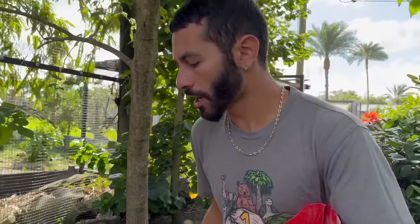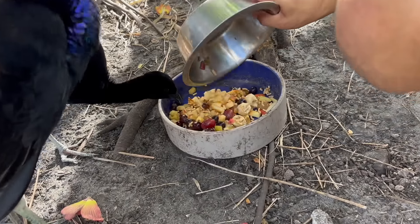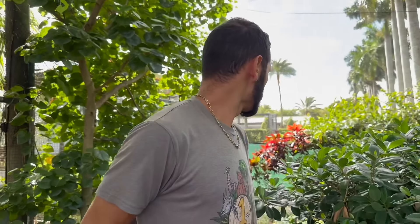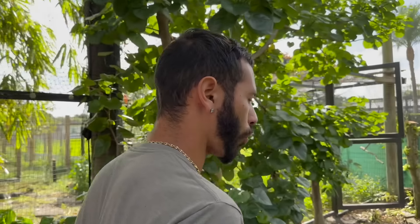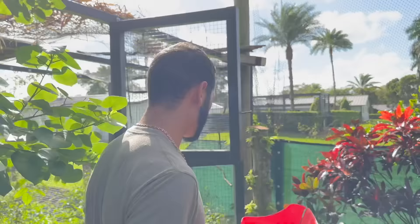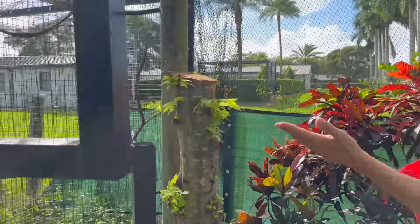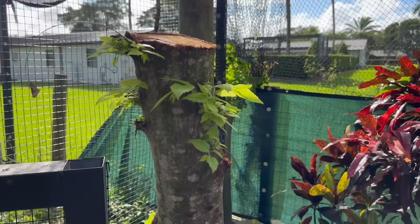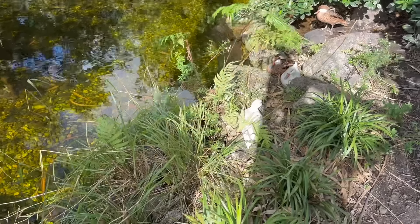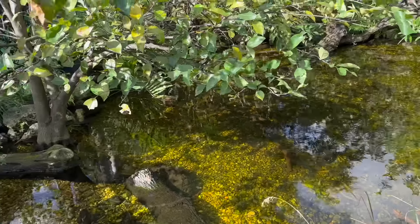In the aviary we have grapes, pears, bananas, apples, and soft bill diet for our Turacos up top, and some for our Trumpeters down below. Then we give our ducks a little bit of corn scratch and waterfowl diet. Check out the tree we cut in half — she's already starting to grow back and looking absolutely amazing, and she's going to spread her wings in here very soon.